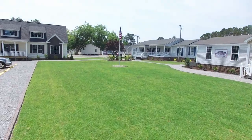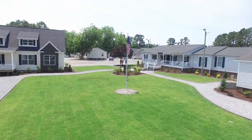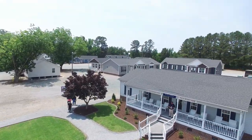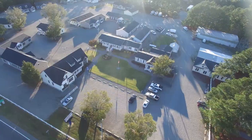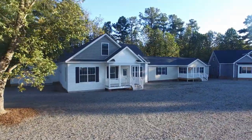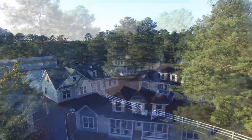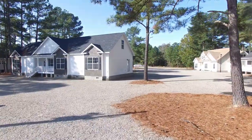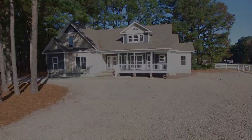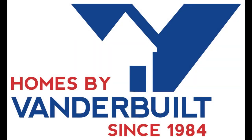We invite you to visit Homes by Vanderbilt. Every home is furnished and open for you to browse. We supply you with a detailed price book of our homes to use during your visit. You can look on your own without a high-pressure salesperson following you around. Qualified associates are here to help you either during or after your tour. Thank you for your time and interest in Homes by Vanderbilt.